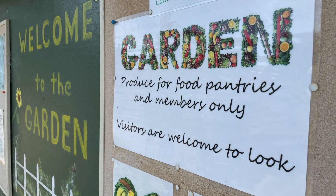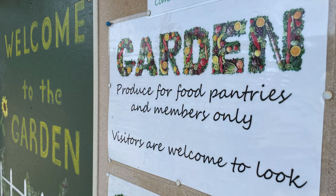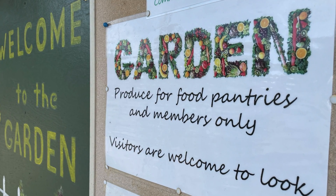Approximately 50% of the gardeners are congregation members and 50% are neighborhood families.